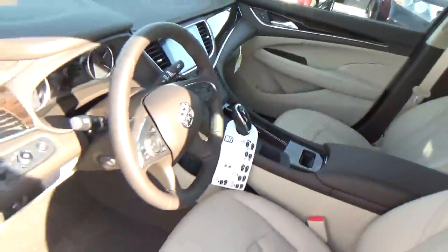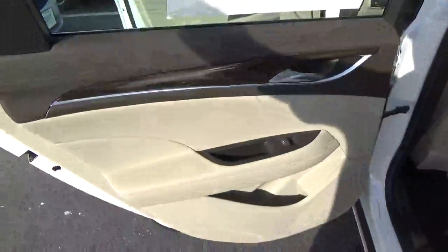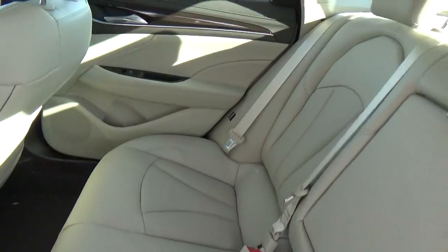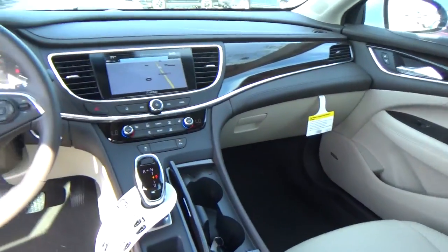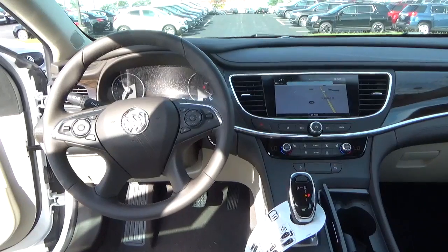All in star. Folding rear seat. Come check us out at Haytes Automotive on the west side of Columbus.